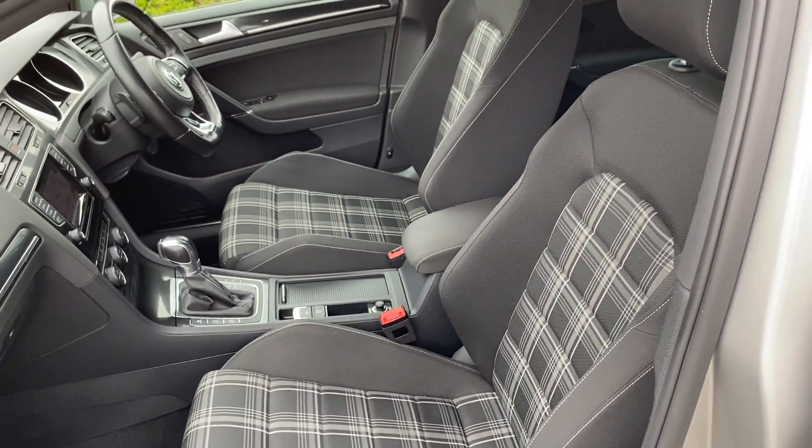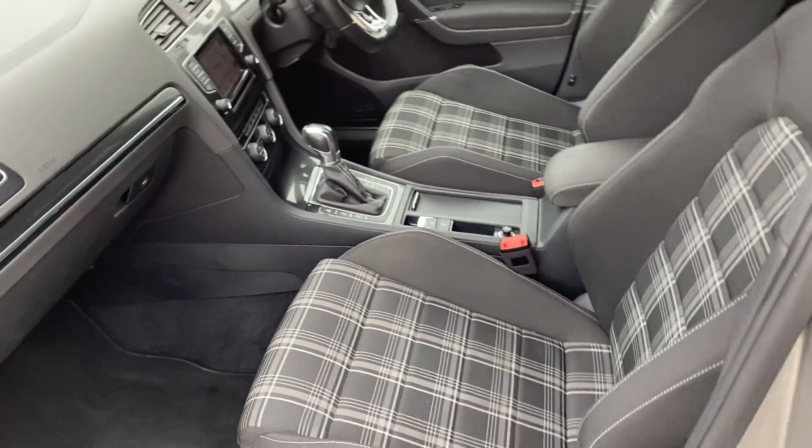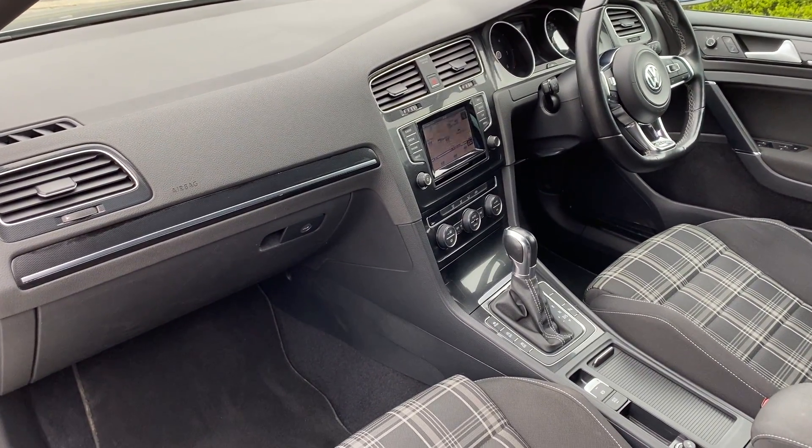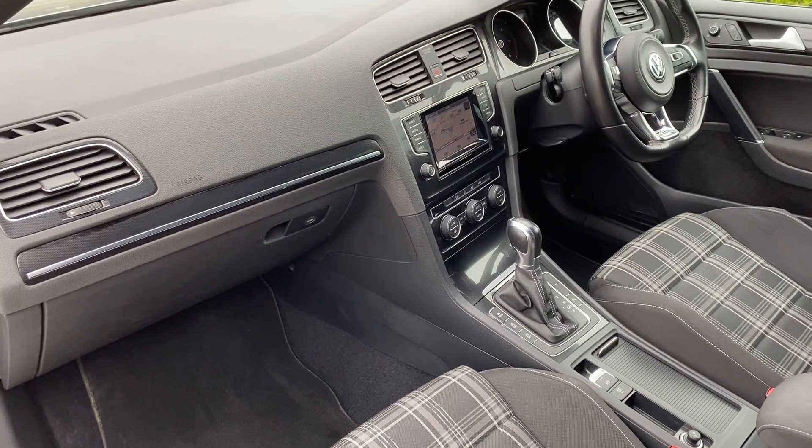This one has the automatic DSG gearbox — very quick through the gears, really nice and smooth, and good on efficiency. This one also has the DAB and sat nav package.